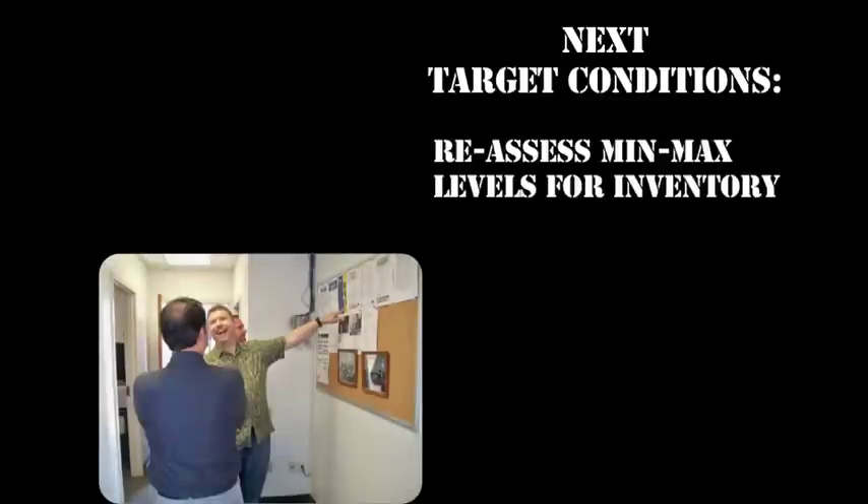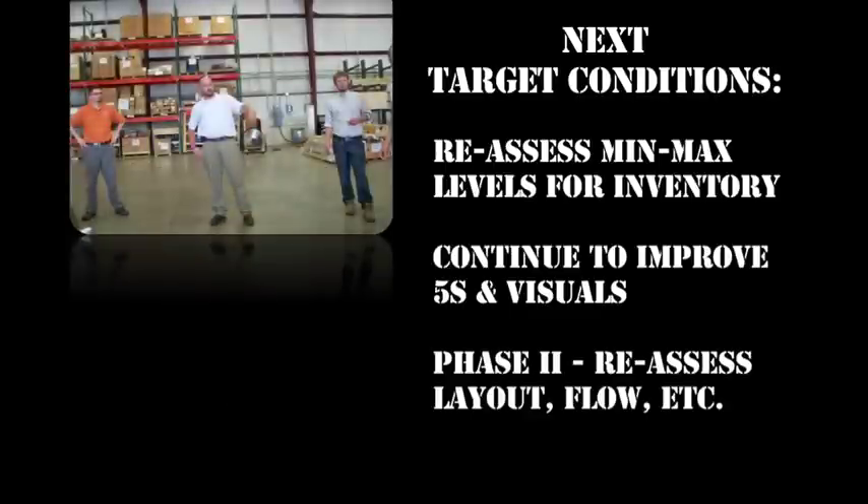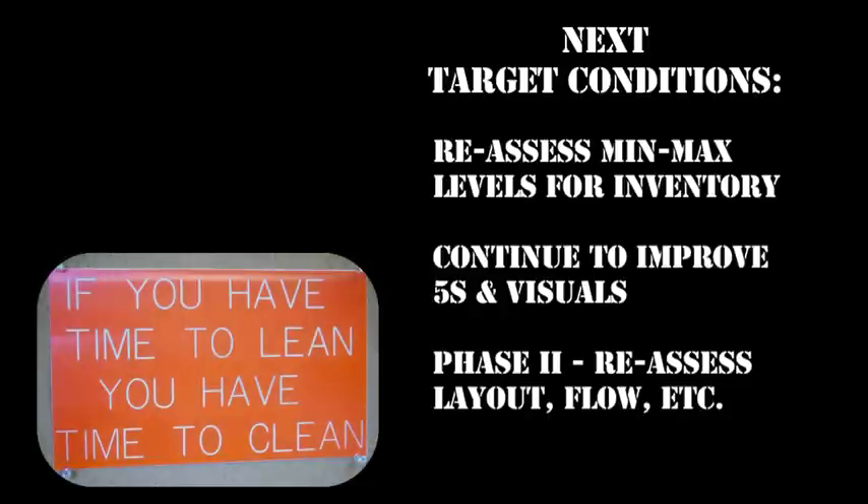The team hasn't stopped at their target condition. They are already planning ahead for more improvements, including reassessing min-max levels for inventory, continuing to improve their 5S system and visual controls, and a phase 2 where they will reassess the layout again looking for better flow, an improved office area, and more.